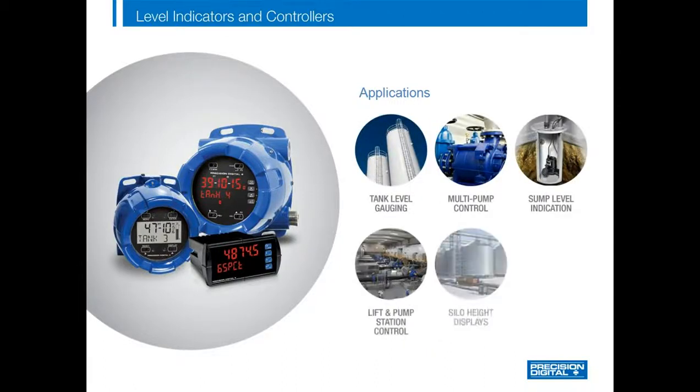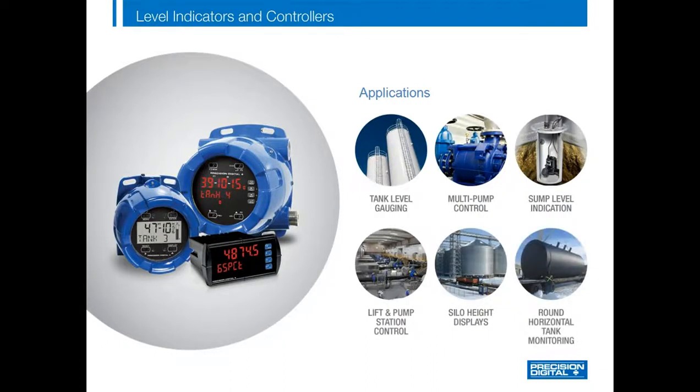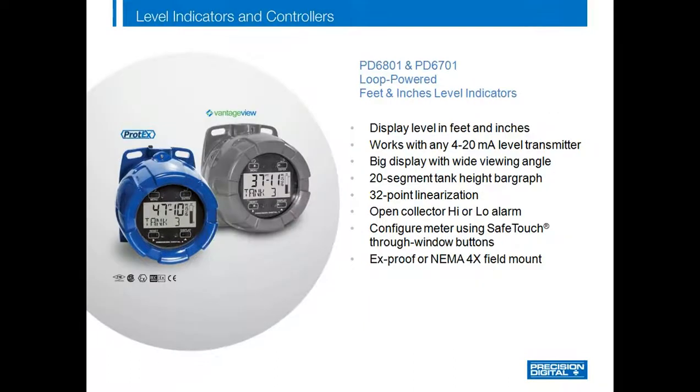Here are a few of the most common level applications a Precision Digital meter can be used for: tank level gauging, multi-pump control, sump level indication, lift station control, silo height display, round horizontal tanks, and others like well level monitoring and control.